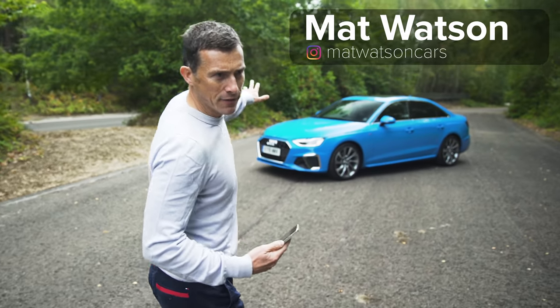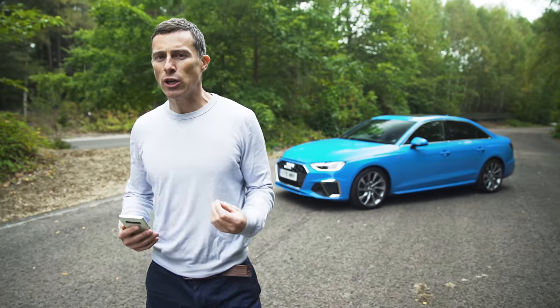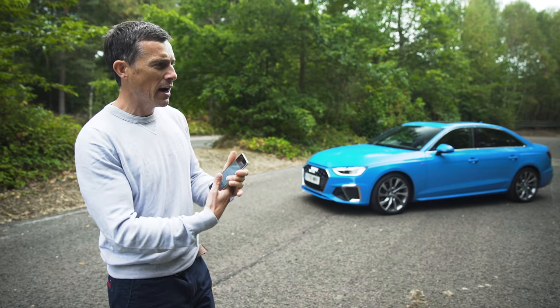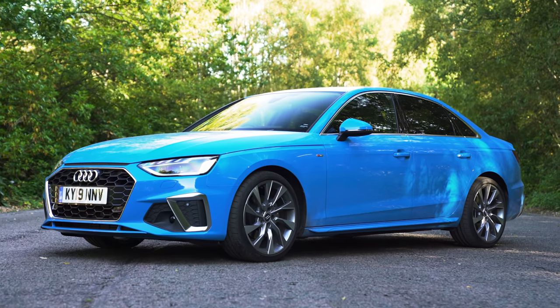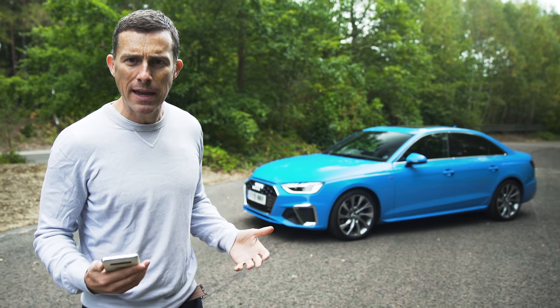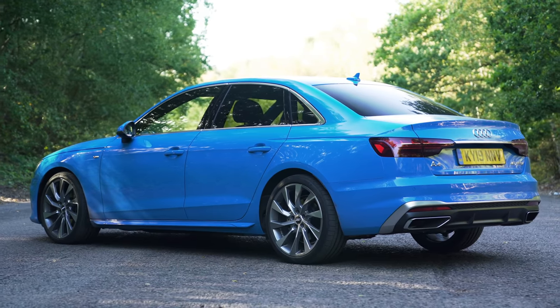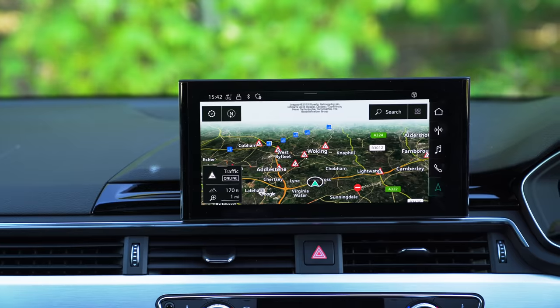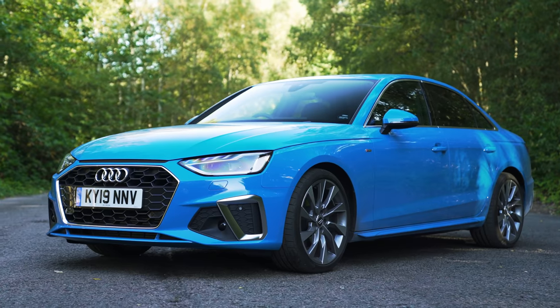This is the new Audi A4. Saying 'new' — it's not strictly all new. It's more as though Audi's been reading a self-help book and taken a good long hard look at the A4, figuring out how to improve various bits to make it more appealing. It's got slightly tweaked design, slightly revised interior, some new engines and some added tech, but it's still effectively the same car underneath.